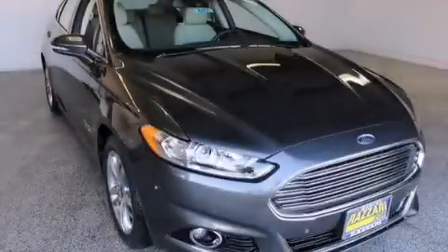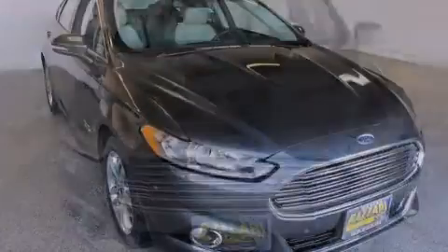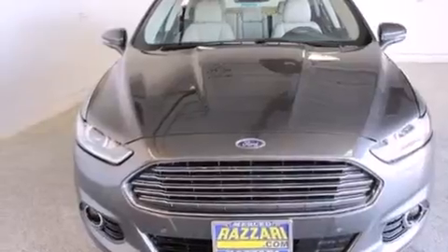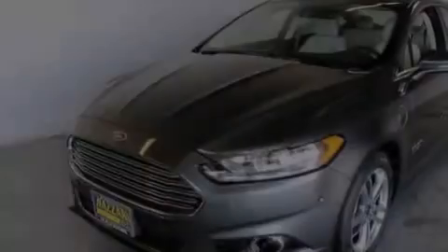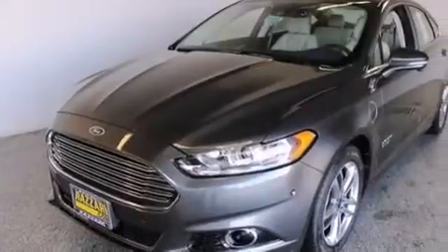This is a brand-new 2015 Ford Fusion Energi. This four-door sedan has a continuously variable transmission and an inline four-cylinder engine.